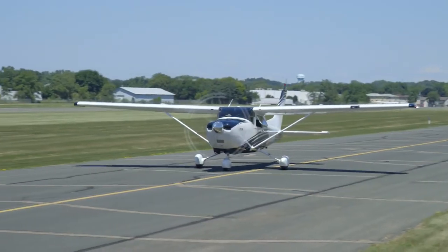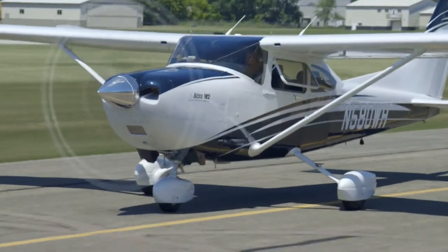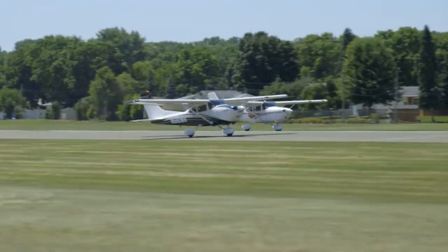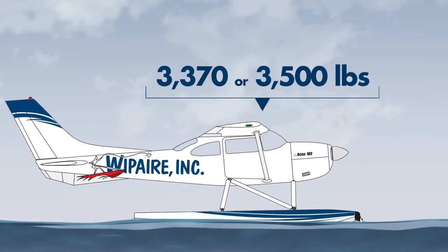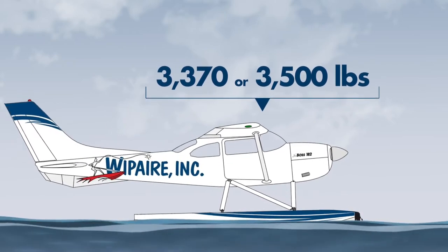The standard Boss Conversion includes a gross weight increase to 3,158 pounds on wheels to preserve every last ounce of that precious useful load. For Whip Line float pilots, by taking advantage of the optional engineered gross weight increase to 3,370 or 3,500 pounds, you'll be able to carry more and still beat everyone off the water.